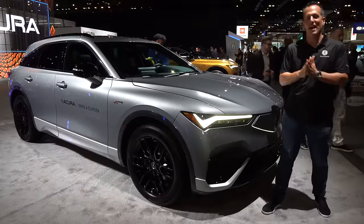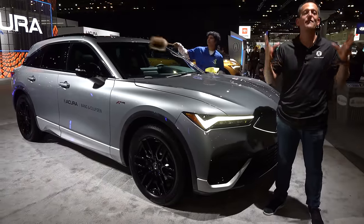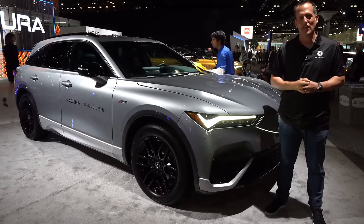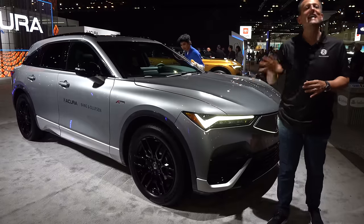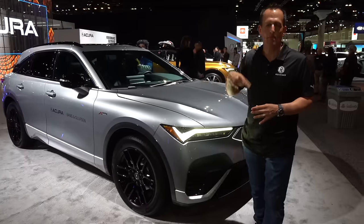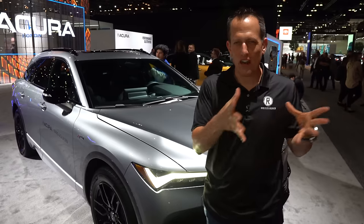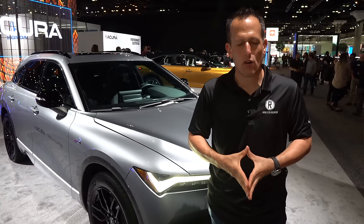Hey guys, what's up? It's Joe Rady from Rady's Rides. I am still here at the LA Auto Show, and of course, we couldn't leave and not stop at the Acura booth because of the electrifying things that are happening — and it's happening with this vehicle here. What is it? It's a 2024 Acura ZDX. This particular one is the A-Spec, but before we get into this combination of an Acura and a General Motors vehicle, let's talk about what's going on here.